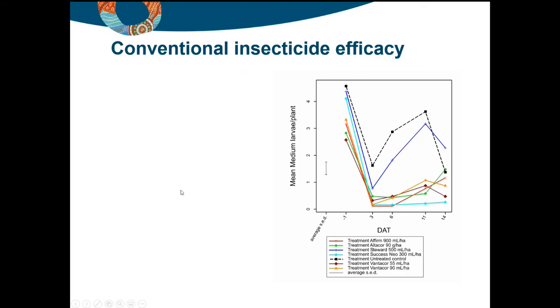We've spent a lot of time looking at Foli-Gen and trying to get it to work in the field. As a standalone it doesn't hold up particularly well under high pressure — there was no difference between 100 mL of Foli-Gen, 200 mL of Foli-Gen and an untreated control in terms of total population or suppression of large larvae. However it is such a valuable product providing an alternative to conventional chemistry and reducing the risk of insecticide resistance that DAF will continue working with Ag Biotech on how to get the best from it. There's some evidence that repeated application through overhead irrigation provides protection and may be a useful way to deploy this Spodoptera NPV.